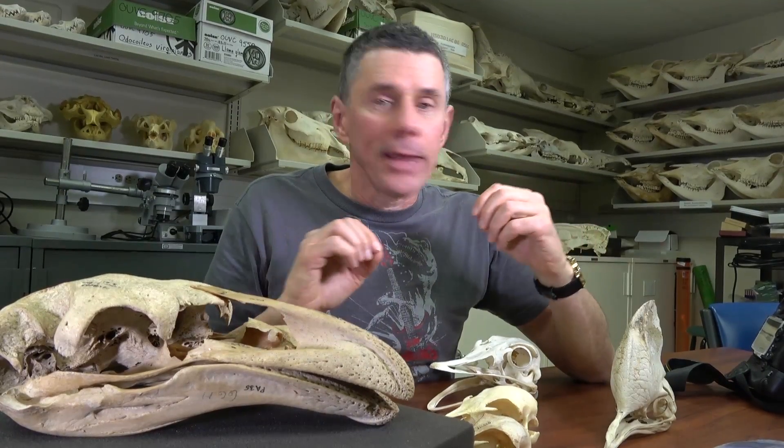These bones have got to go back, and that's today's Random Act of Anatomy. I'm Larry Whitmer — thanks for watching.